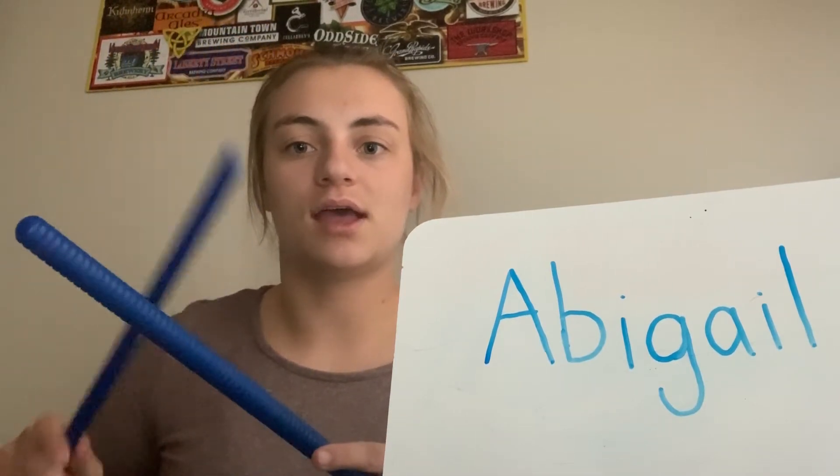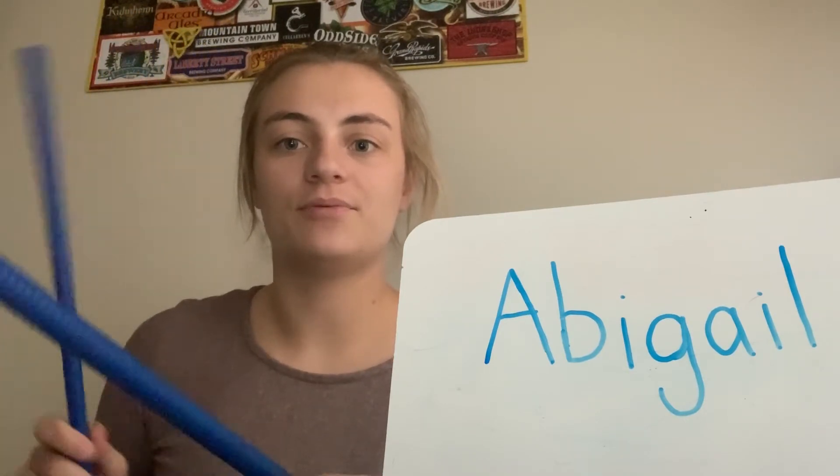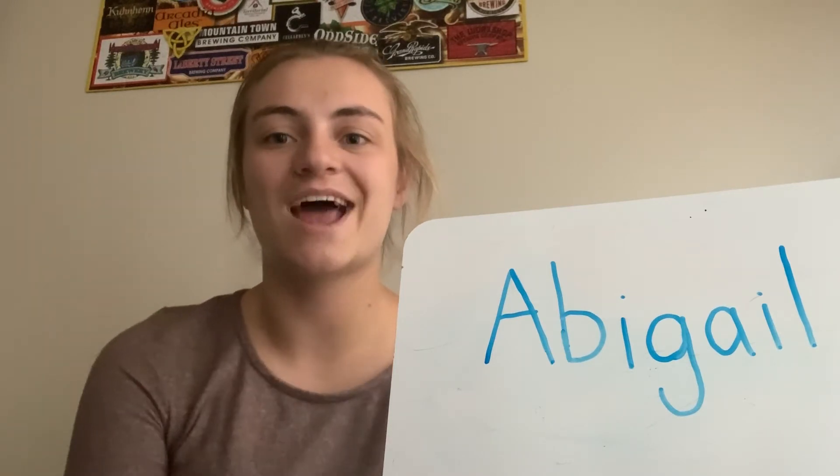Let's count the syllables in Abigail's name. Abigail — three. Now let's put our hand on our throat so we can feel the vibrations and when they start and stop. Abigail. Three syllables in Abigail's name.